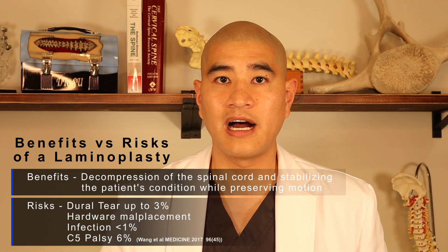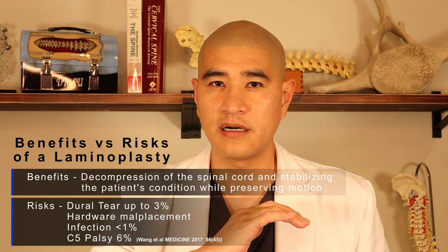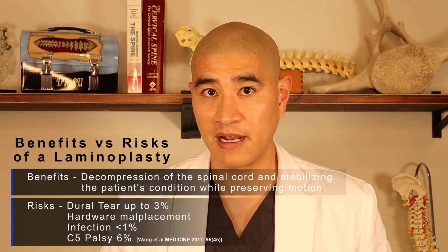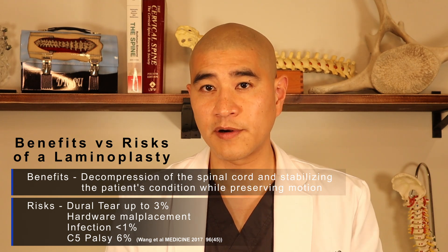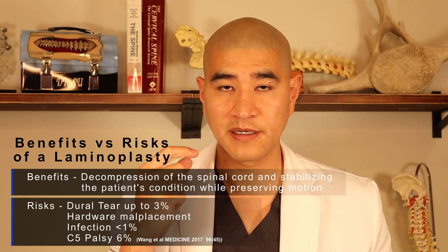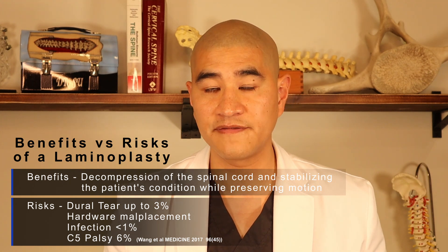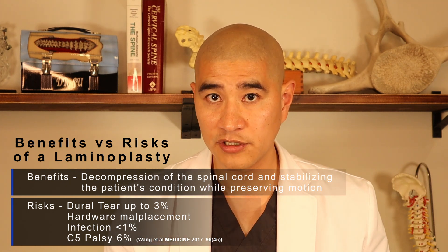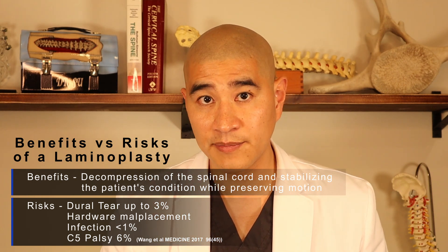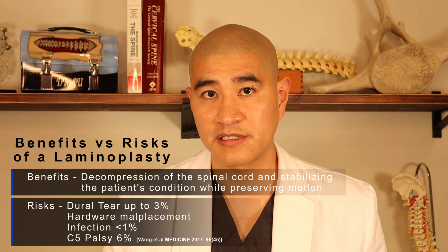The risks of surgery: intraoperatively, the spinal cord is covered by a very thin layer of dura — about as thin as saran wrap — because the spinal cord lives in fluid. If there's bone spurring, as we do the hinge, sometimes the spur can be stuck and the dura can tear. If the dura tears, it's not a big deal — spinal fluid leaks out, we have to sew it shut, glue it, and sit you upright for a day or two, which delays recovery, but a dural tear does not change the ultimate outcome of surgery. The incidence of dural tear is probably around three percent.